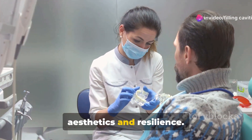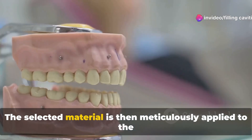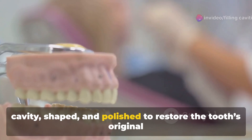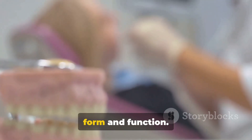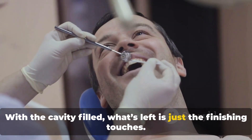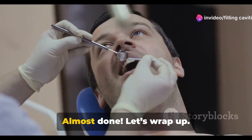Porcelain, another popular option, offers a balance between aesthetics and resilience. The selected material is then meticulously applied to the cavity, shaped and polished to restore the tooth's original form and function.